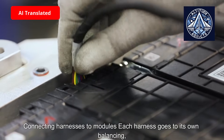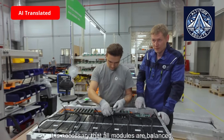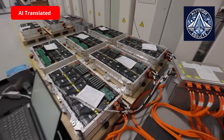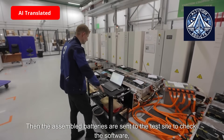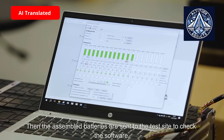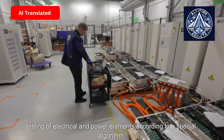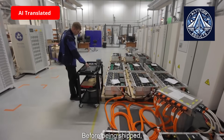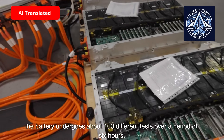Connecting harnesses to modules — each harness goes to its own balancing board so that the battery works properly. It is necessary that all modules are balanced. Then the assembled batteries are sent to the test site to check the software, logic circuits, and electrical and power elements according to a special algorithm. Before being shipped, the battery undergoes about 100 different tests over a period of six hours.